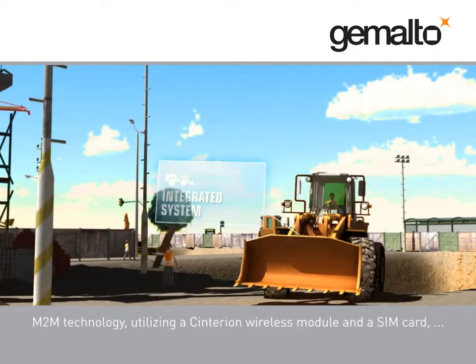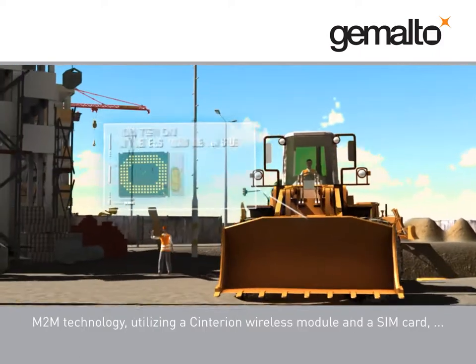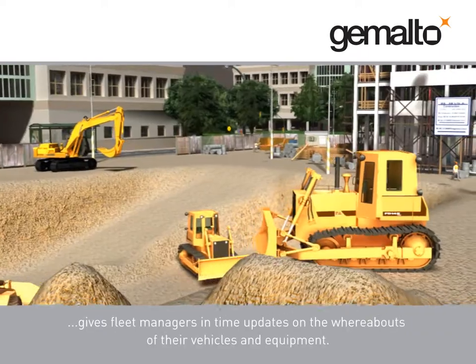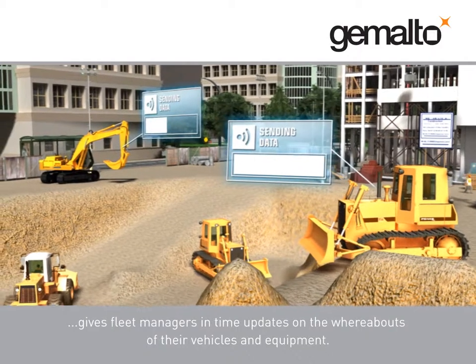M2M technology, utilizing a Centurion wireless module and a SIM card, gives fleet managers real-time updates on the whereabouts of their vehicles and equipment.